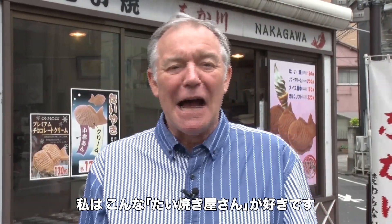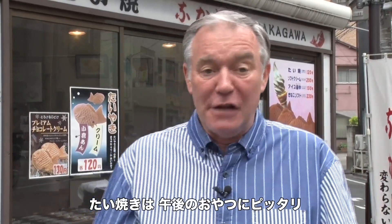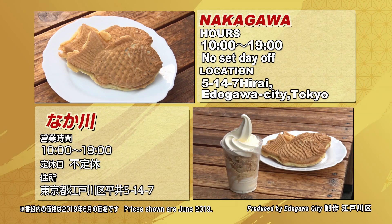I like these taiyaki shops — you'll find them all over Tokyo and they're a great place to grab a little mid-afternoon snack. They're cheap, sweet, and filling. So if you come to Japan, give it a try. The operating hours for Nakagawa are shown here.